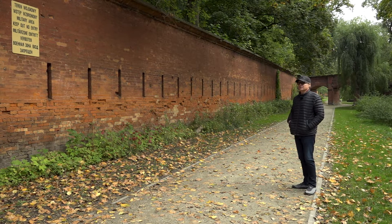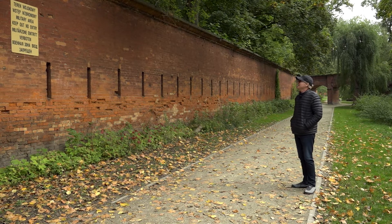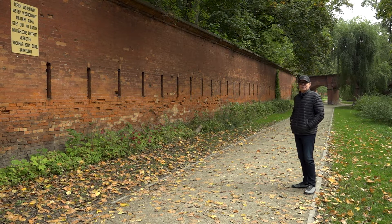To show that Russians are very powerful, they built a huge fortress here. It's on the edge of Żoliborz and the River Vistula right down there. And you can see here it says 'military area — keep out, no entry.'